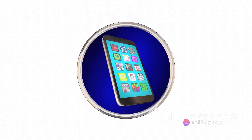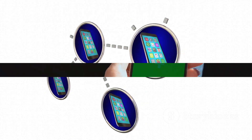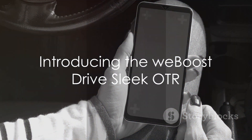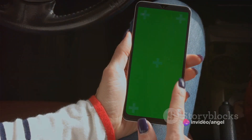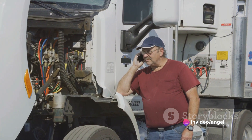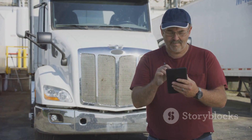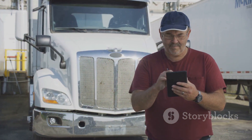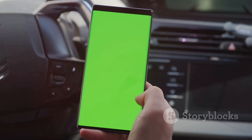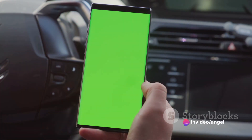But what if there was a solution to ensure strong, consistent cell signal, no matter where you are? Introducing the WeBoost Drive Sleek OTR, a game-changer in the world of cell phone signal boosters. This marvel of technology is specifically designed for trucks, but it can be utilized in any vehicle, making it the perfect companion for road warriors. It's all about boosting your voice and data signal, compatible with all North American cell carriers.